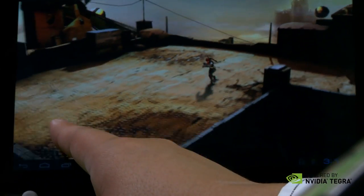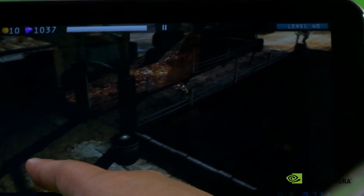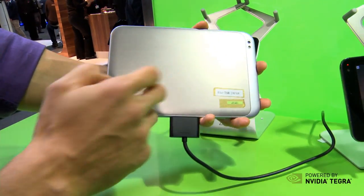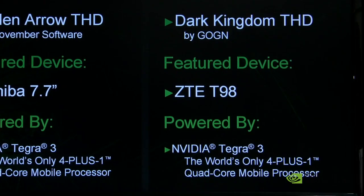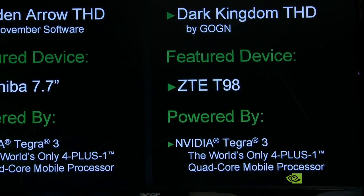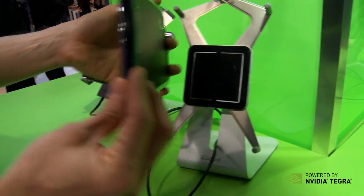Now if we come this way, we've got a couple other games going on. Right here we have Golden Arrow THD playing on a tablet, and what's cool is this is actually running on the brand new Toshiba 7.7-inch Android tablet powered by Tegra 3. And we have Dark Kingdom THD playing on the brand new ZTE T98 Android tablet.